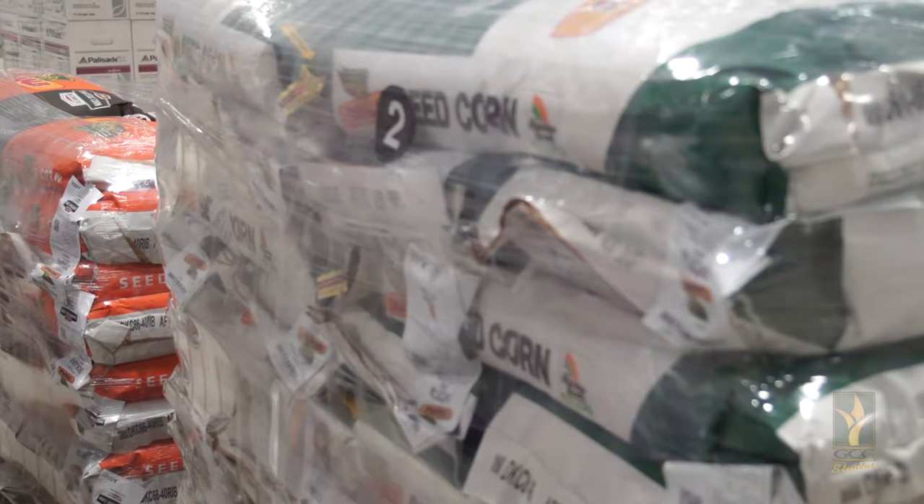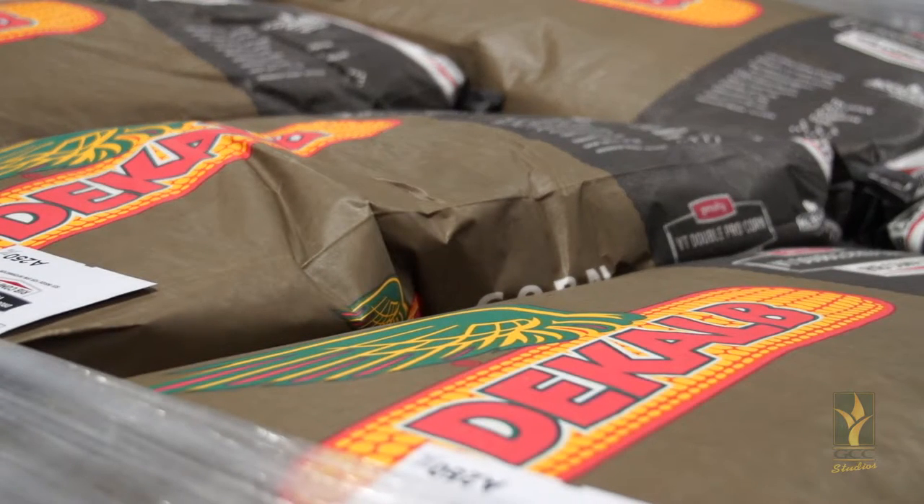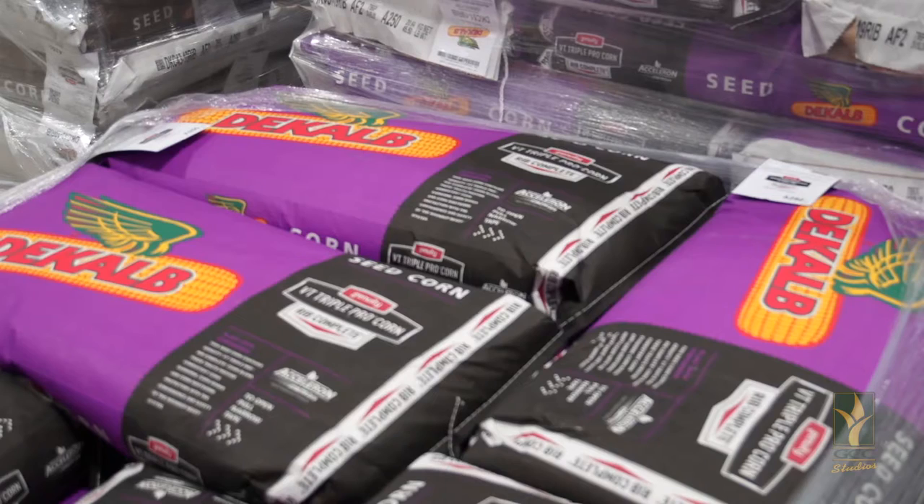As many of you know, all the DeKalb products now are refuge in a bag, so you won't have to mess around with planting a different refuge on your field.